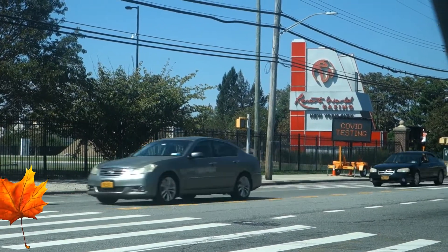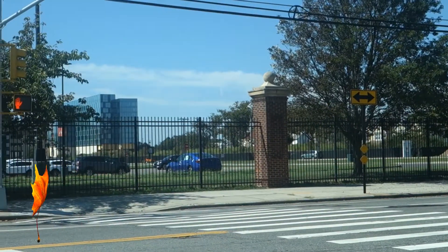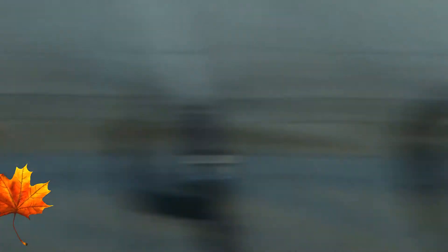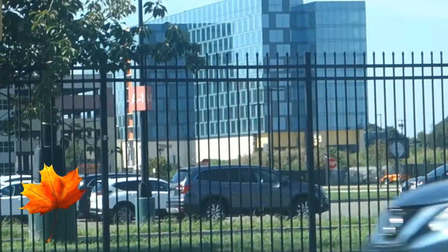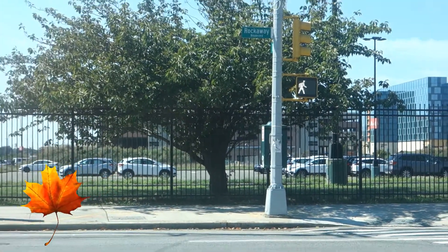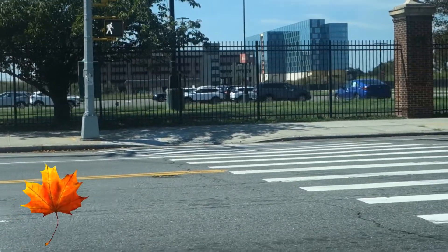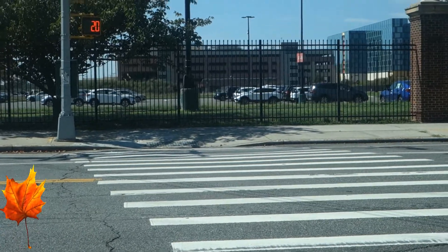They are closed because of the pandemic. There's a new building that they constructed right now — I think it's a hotel on the side of the casino. The tree is covering the casino parking, but that is the casino.